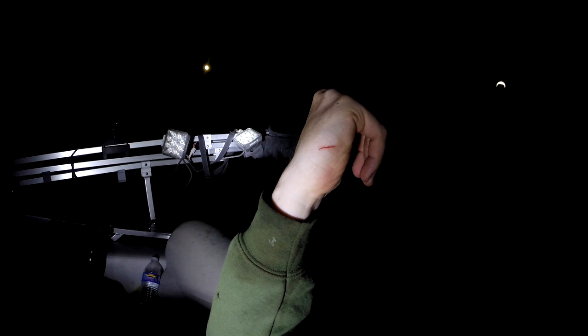This catfish got me with his spine while I was shooting the video — doesn't hurt at all. And that's because there's no venom in channel catfish.